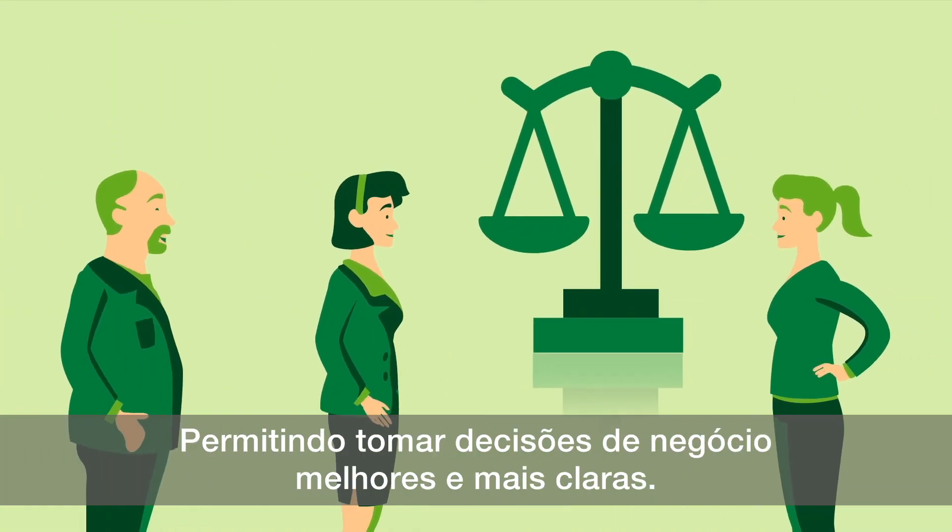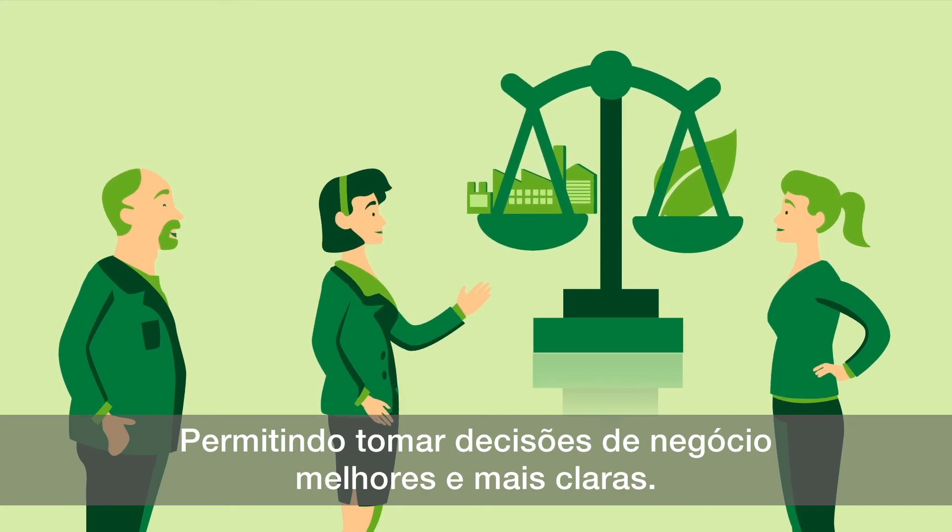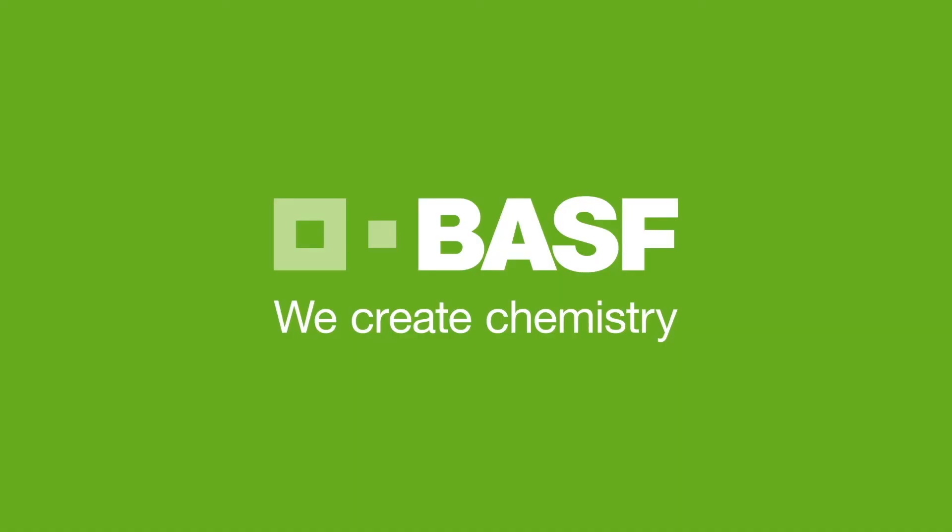Enabling you to make much better and easier to understand business decisions. BASF. We create chemistry.